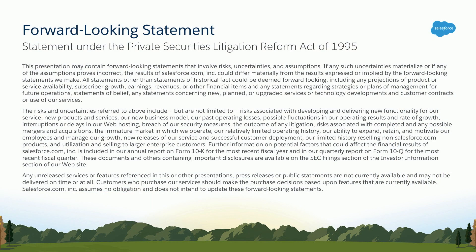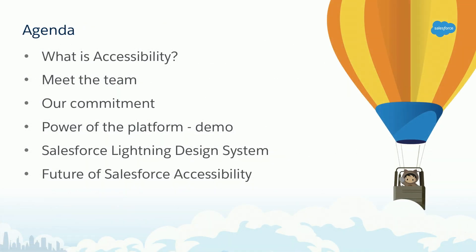Before we get too far, just a quick note that this presentation will contain forward-looking statements and all purchasing decisions should be based on offerings that are currently available. We have a packed agenda today. First, I'm going to go over briefly what accessibility is, introduce you to our team, and share our commitment to accessibility. I'll then be passing it over to Adam for a screen reader demo, go over our Salesforce Lightning Design System, and next steps.